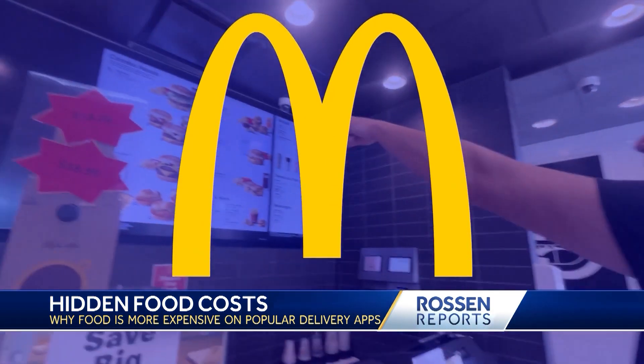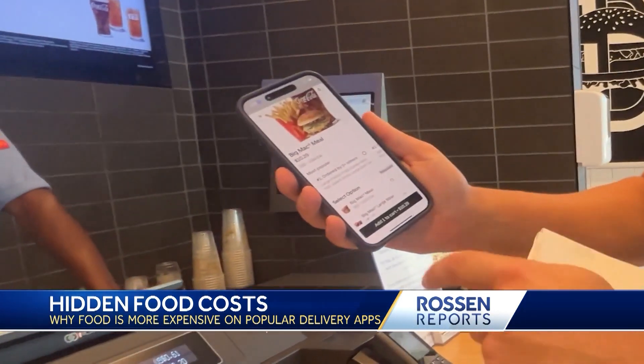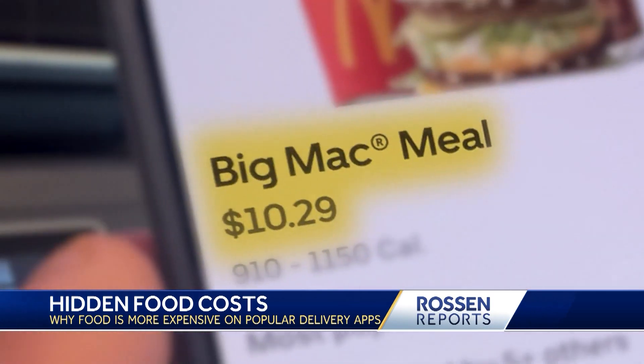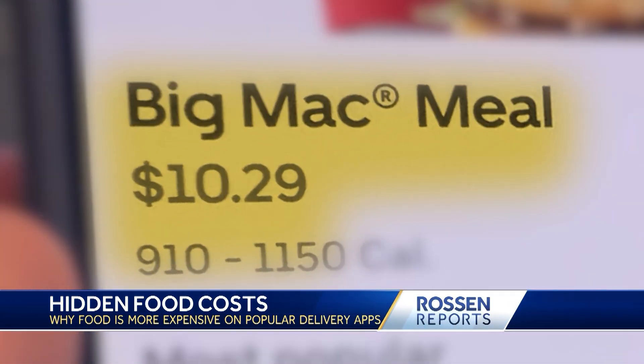Like at this McDonald's — in the restaurant we see a Big Mac meal selling for $8.59, but when we look on the delivery app at the same exact McDonald's, the same Big Mac meal is suddenly $10.29.